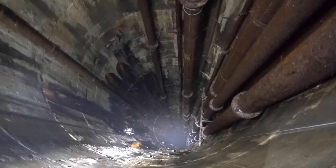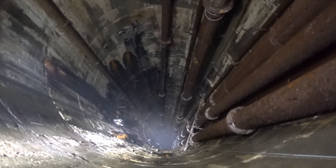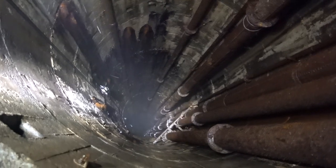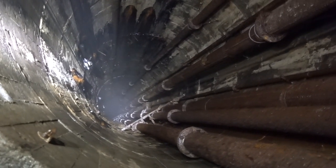The bottom is sometimes swathed in its own mist. This is due to the cool and very damp conditions found at its base, which has links to the now inaccessible Nent Force drainage level.